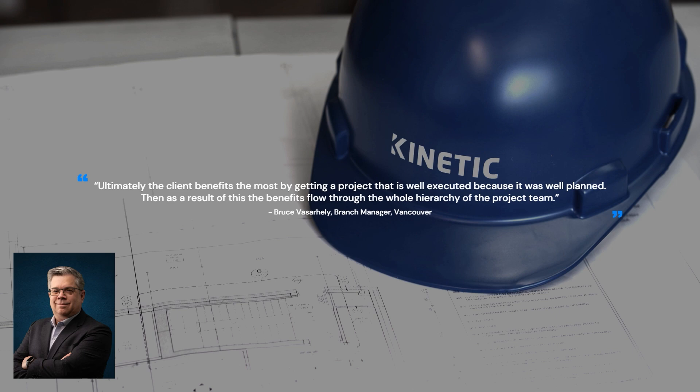Ultimately, the client benefits the most by getting a project that is well executed because it was well planned. As a result of this, the benefits flow through the whole hierarchy of the project team.